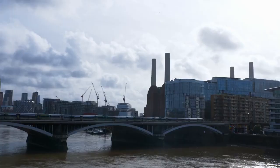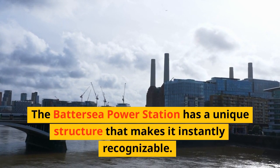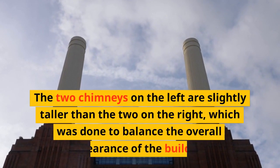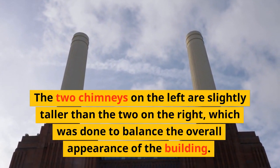Fact 4. The Battersea Power Station has a unique structure that makes it instantly recognizable. However, few people know that the building's four chimneys are not identical. The two chimneys on the left are slightly taller than the two on the right, which was done to balance the overall appearance of the building.